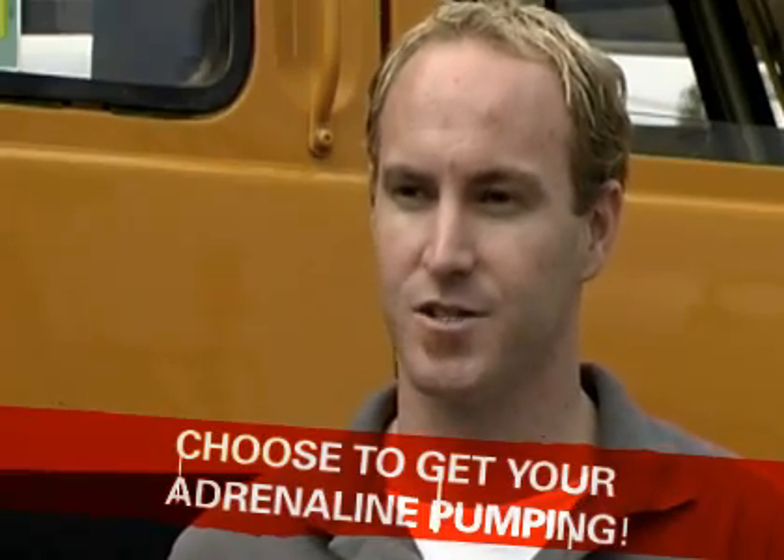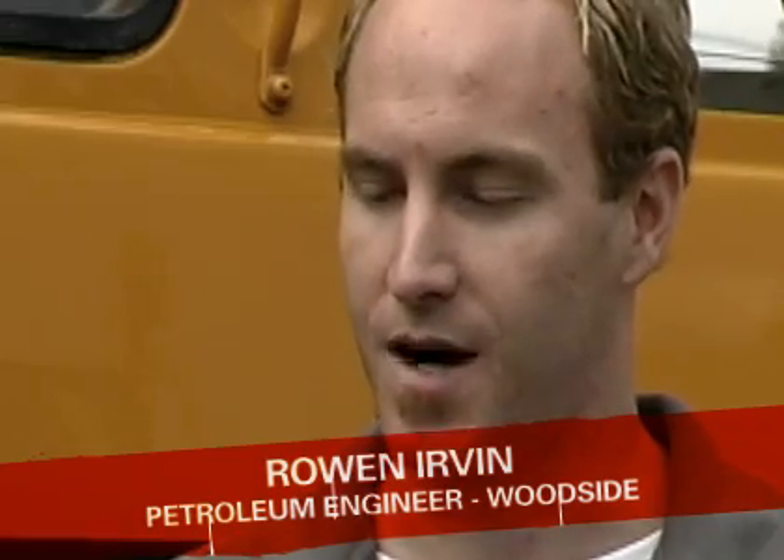I work for Woodside as a production technologist, which is a stream of petroleum engineering. My primary roles are looking at the well and the pressure drop up the well, and different ways of completing the wells and accessing the reservoir and getting the hydrocarbons out of the ground.